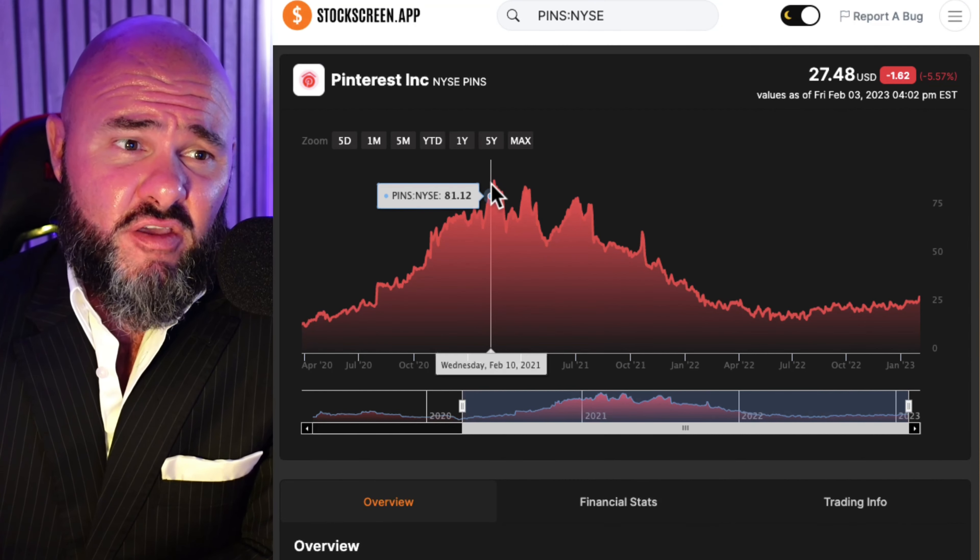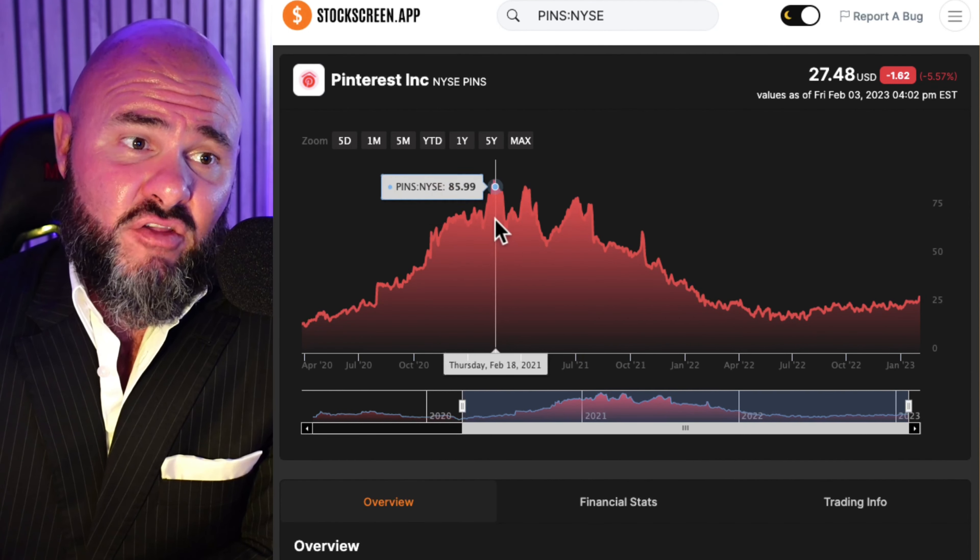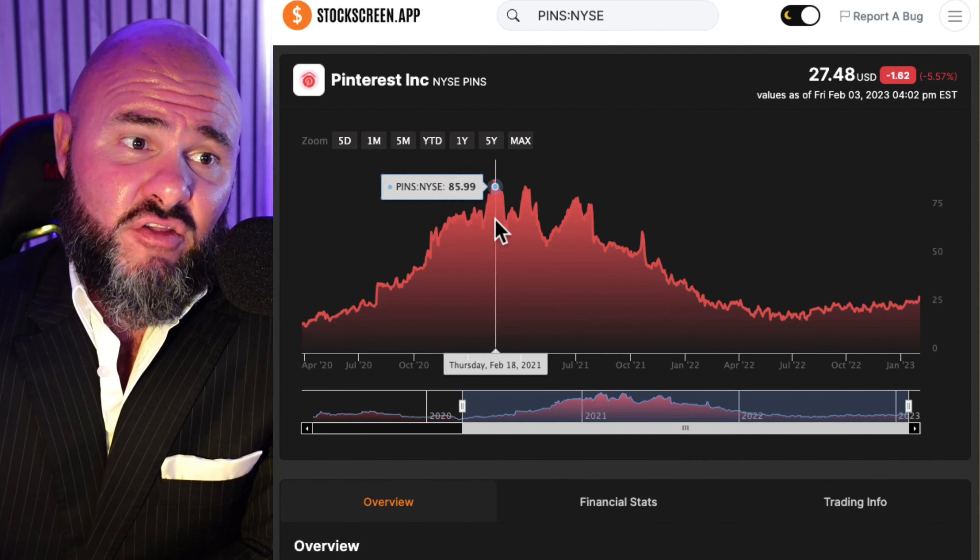Any investment today has to be based on today's set of financials. It has to be based on the most recent fundamentals. And this is why Darv and I created StockScreen.app. It is a game-changing application for stock market investors. It allows you to see the most recent financials for any company, allows you to look at a simple scoring system that helps you determine whether a company has value, and most importantly, allows you to do value calculations. So with that said, let's take a look at Pinterest.